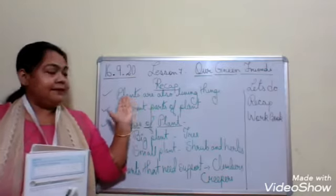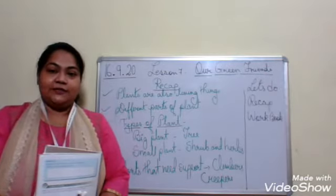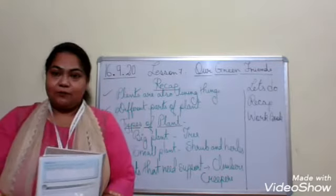We have learned that plants are also living things. We know that plants are also living things and they need food, water, air, and sunlight to grow. Then next, we have learned about the different parts of a plant.